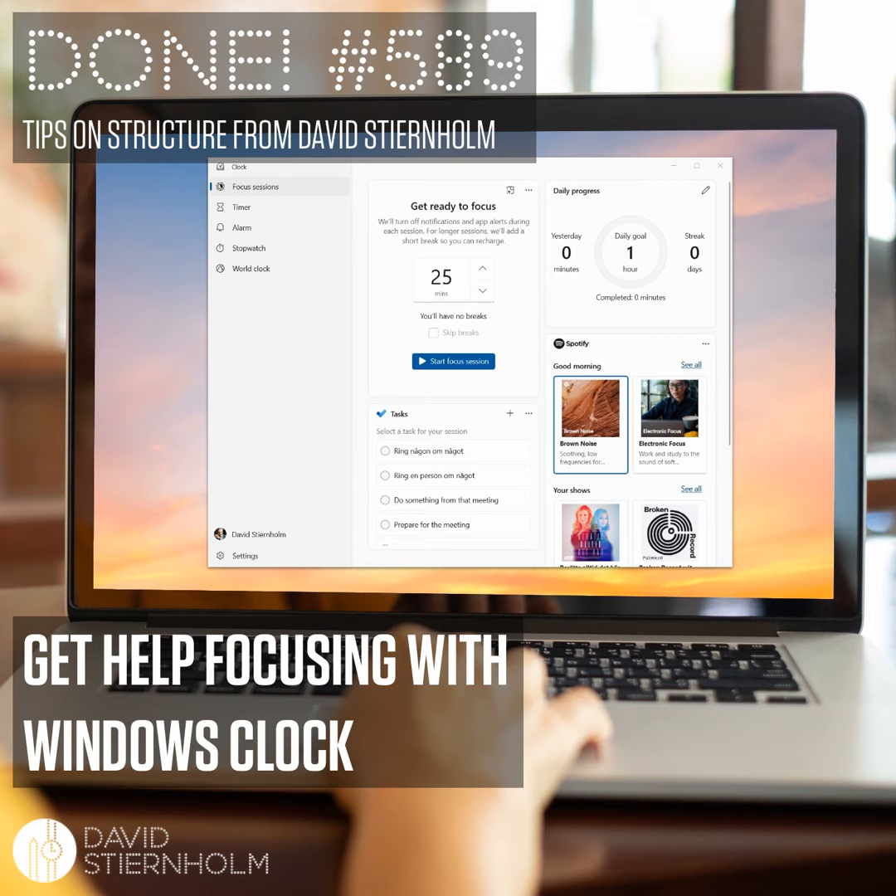How do you quickly get into a focused mode when you have important tasks to complete? I'm David Stjernholm, and in this week's episode of Done, I'll introduce you to a Windows app that has recently added a new feature to make it easier for you to concentrate. But first,